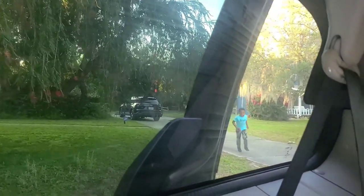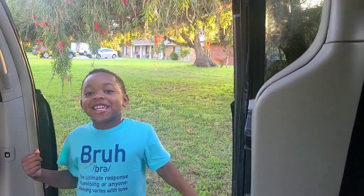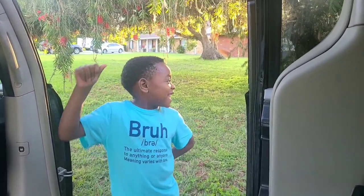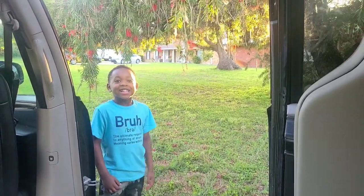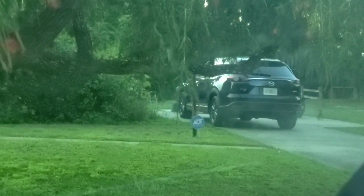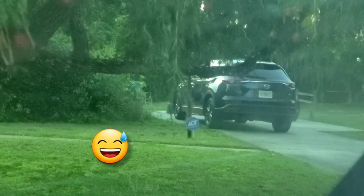My kiddo came over — 'Mommy, I made something, want to come see?' He made something out of a cardboard box. Look at him over there past the trees — I think he broke it.